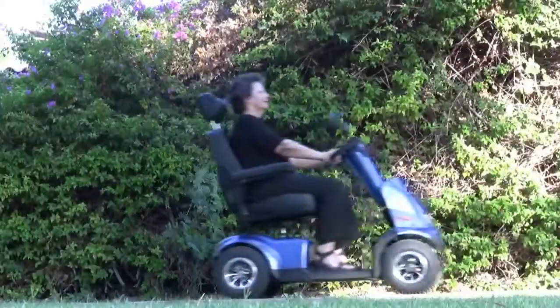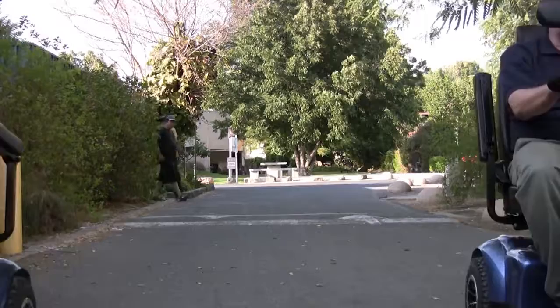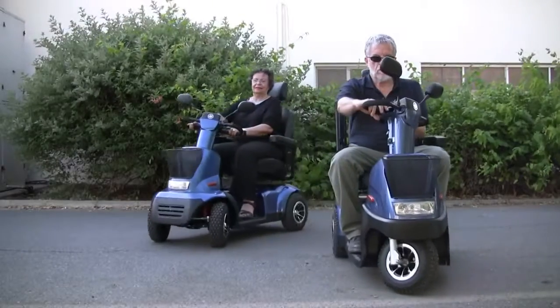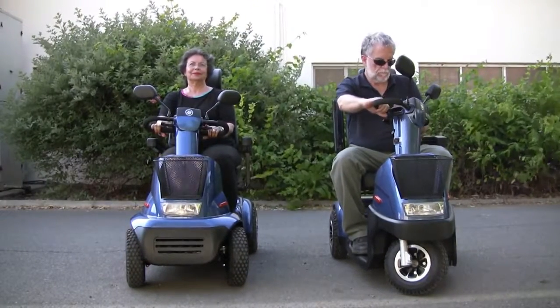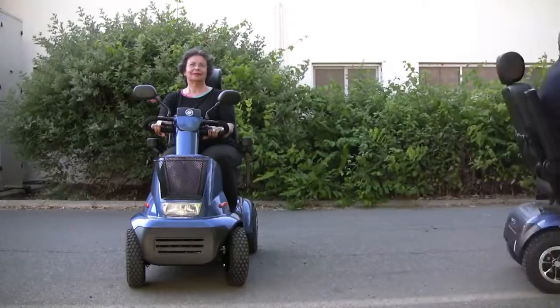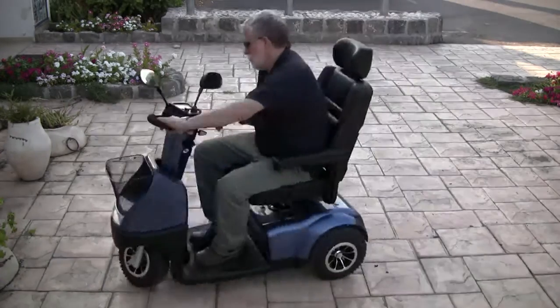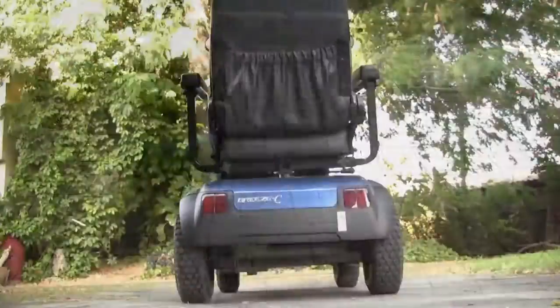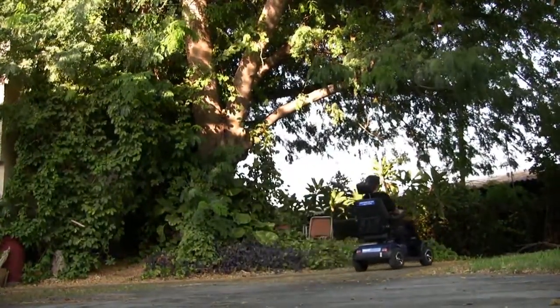Breeze C can carry up to 330 pounds for a distance of up to 30 miles. There are two models of the Breeze C. Breeze C3 has a small turning radius. Breeze C4 is for people who require more stability.